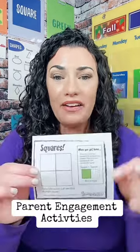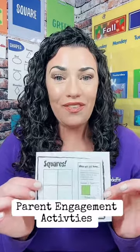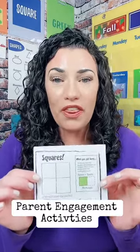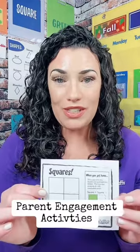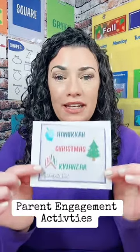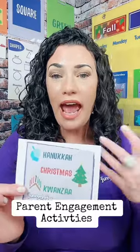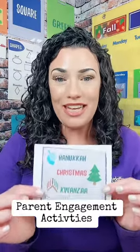On the back of each card is a very quick, easy activity for parents to do with their children. The way that this is designed to be used is that you will print each packet out front and back and give one square to each parent at some point during the week, so you have something to hand them each week.